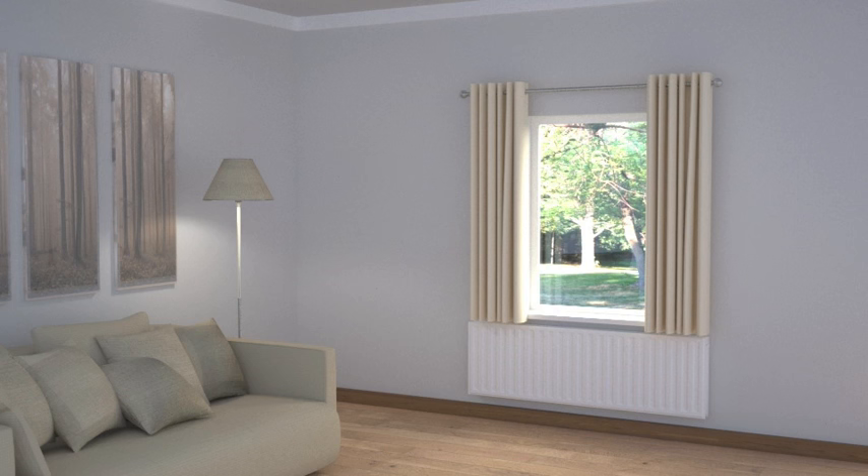If you are willing to sacrifice some heat for style, then you could ignore the radiator and go for floor length working curtains, or a layout option with floor length dress curtains and a functional blind inside the window recess. This would add glamour and style to the window while still maintaining practicality.